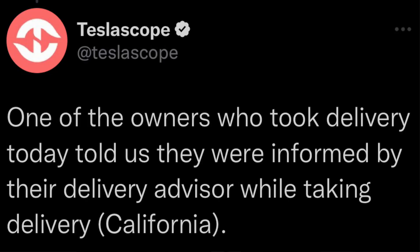Those rear cameras will work as rear cross traffic as well as meshing together to make one perfectly clear backup camera. The owner wanted to confirm what was going on, so he went to his advisor and asked if this is the new Hardware 4. The delivery driver confirmed — yes, this is the new Hardware 4 vehicle with the new cameras as well as the new full self-driving computer.